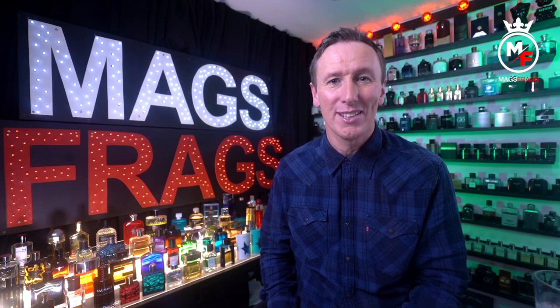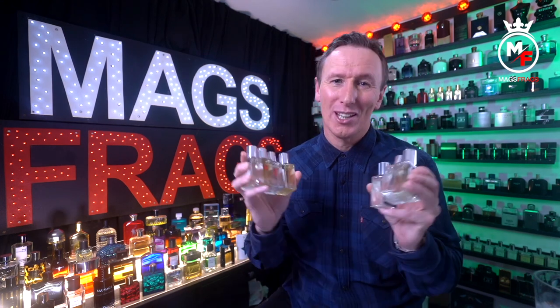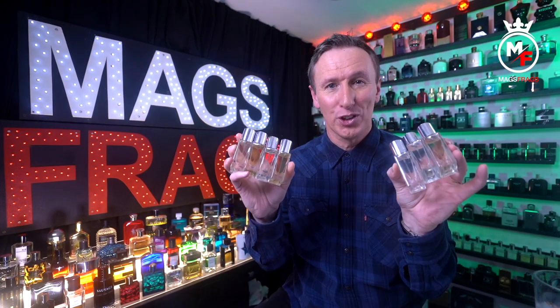Today is episode 3 of my brand new weekly feature where I'm going to share with you my latest purchases from the Perfume Parlour. I've got a 7-bottle clone fragrance haul to go through with you all today because one of these is a really rotten stinker, and I didn't want to short-change you, especially only one day before Christmas. So grab yourself a brew, make yourself comfortable and let's find out what's good and what's not so good out of this little haul. Welcome to Mags Frags.